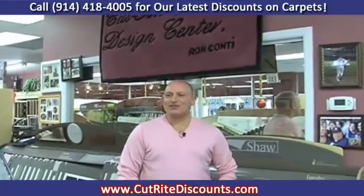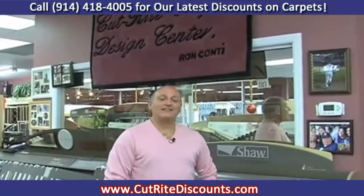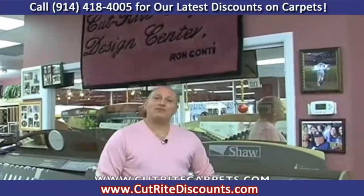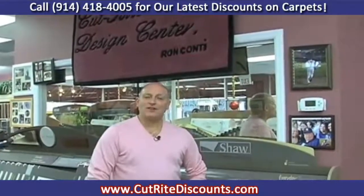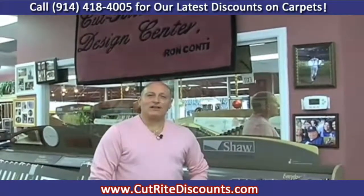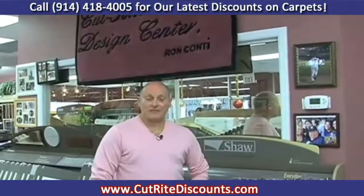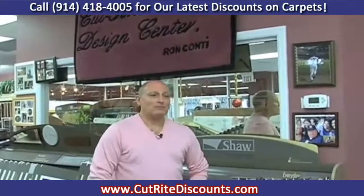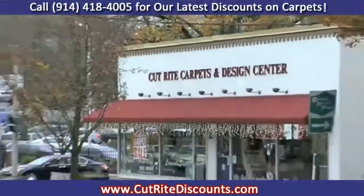We've reached our final segment here at Cutright Carpets and Design Center, and I'd like to thank you for visiting us. You can reach us at www.CutrightCarpets.com. We look forward to servicing the community for many, many years, and we will continue to provide great sales, service, and satisfaction that you really deserve.